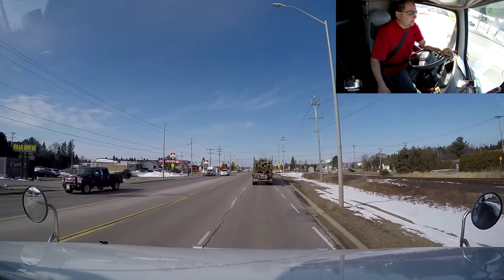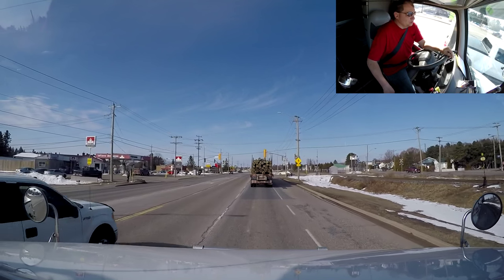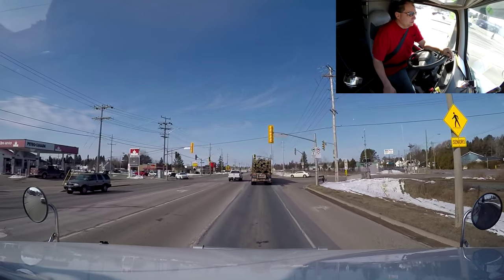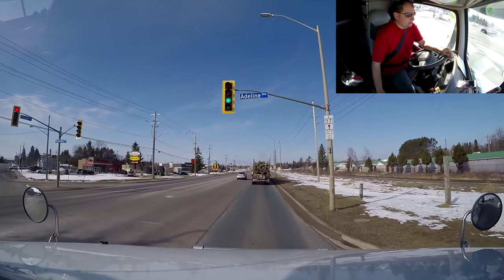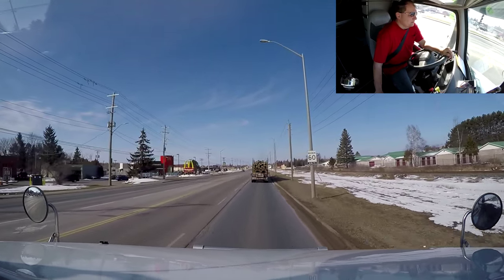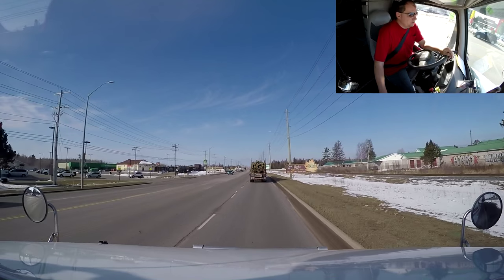Looks like we got us a log hauler ahead of us. Well, it almost looks like he's got some kind of posts — like hydro posts. Looks like that's what he's hauling. It doesn't look like he's hauling raw wood, like raw logs and stuff like that. Looks more like regular hydro poles. That's what it looks like to me anyways. But what do I know?